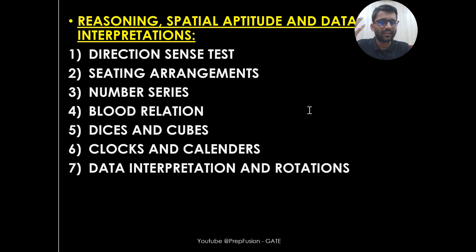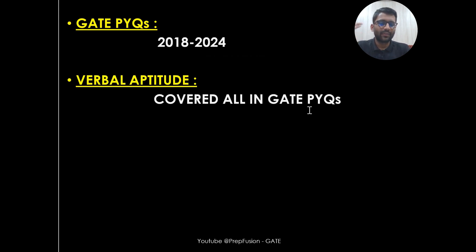We will also cover Reasoning and Special Aptitude, including data interpretation, basic directions and tests, sitting arrangement, Dice and Cubes — which have been heavily asked recently, with questions appearing in every shift last year — and Clocks and Calendar, which are also very important. We will then solve PYQs from 2018 to 2024.